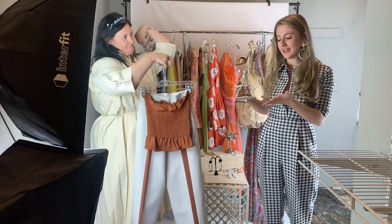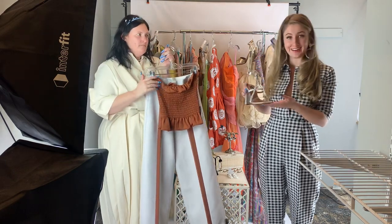Our inventory is very assorted because it's liquidated, so sometimes we only have one item — you better get it if you want it.